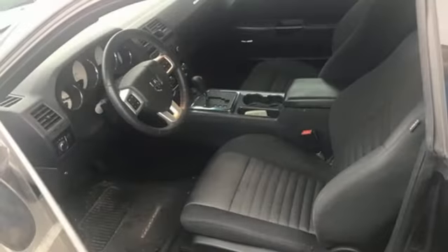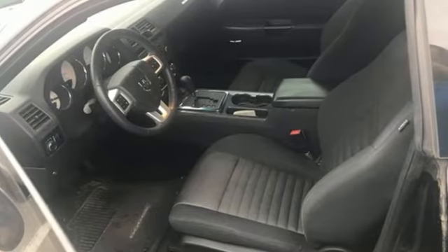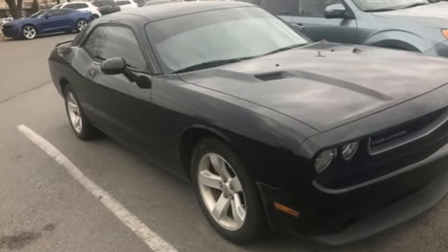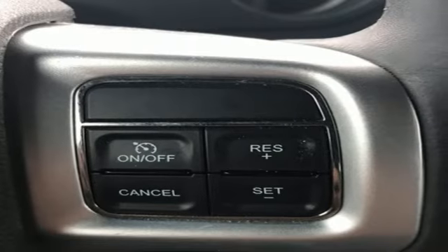Motor Trend reports: Fear not, Mopar mavens. Despite every exterior surface being different, the production Challenger is a near clone of the fervor-building show car, sporting necessary alterations that do little to diminish the shape's impact.